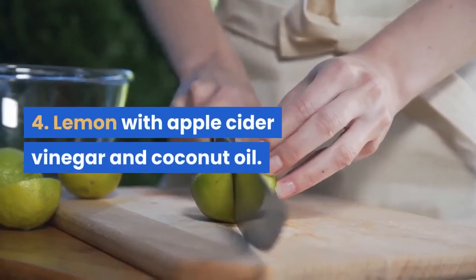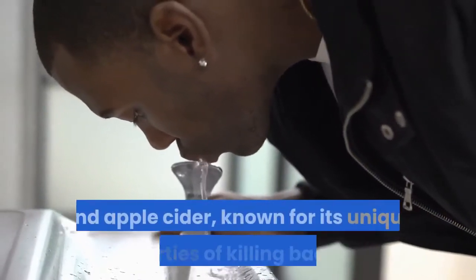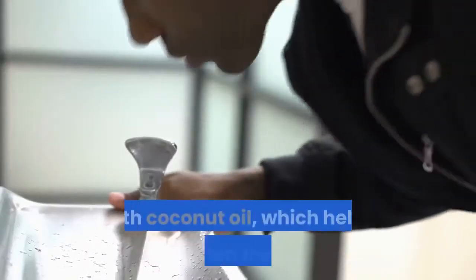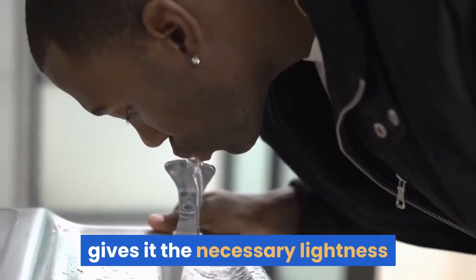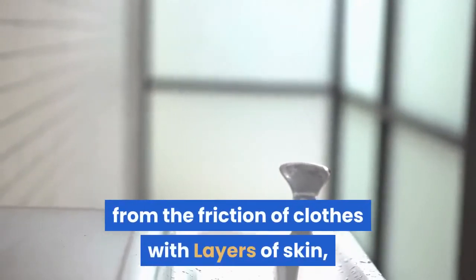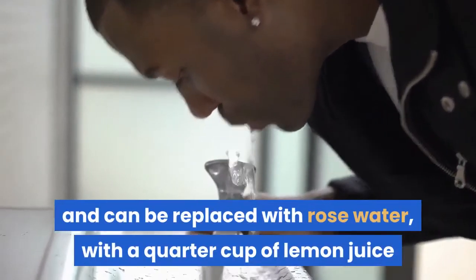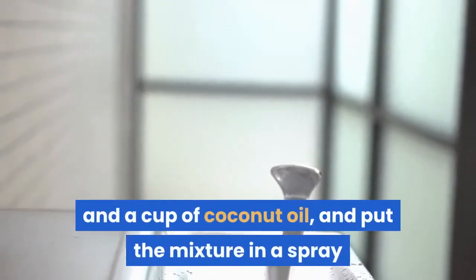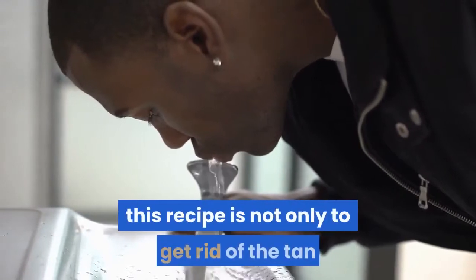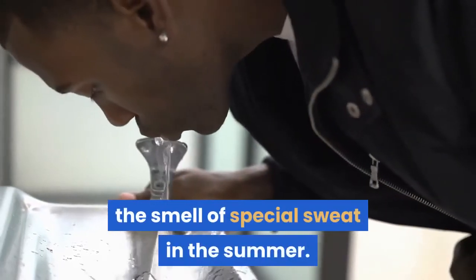Lemon with Apple Cider Vinegar and Coconut Oil: You can treat armpit tan by making a mixture of lemon juice and apple cider vinegar, known for its unique properties of killing bacteria and germs and increasing skin smoothness, combined with coconut oil, which helps soften the skin, gives it necessary lightness and hydration, and eliminates tan resulting from friction of clothes with skin. Mix a quarter cup of apple cider vinegar (or rose water), a quarter cup of lemon juice, and a cup of coconut oil. Put the mixture in a spray bottle and apply daily after bathing. This recipe also has high potency in eliminating sweat odor, especially in summer.